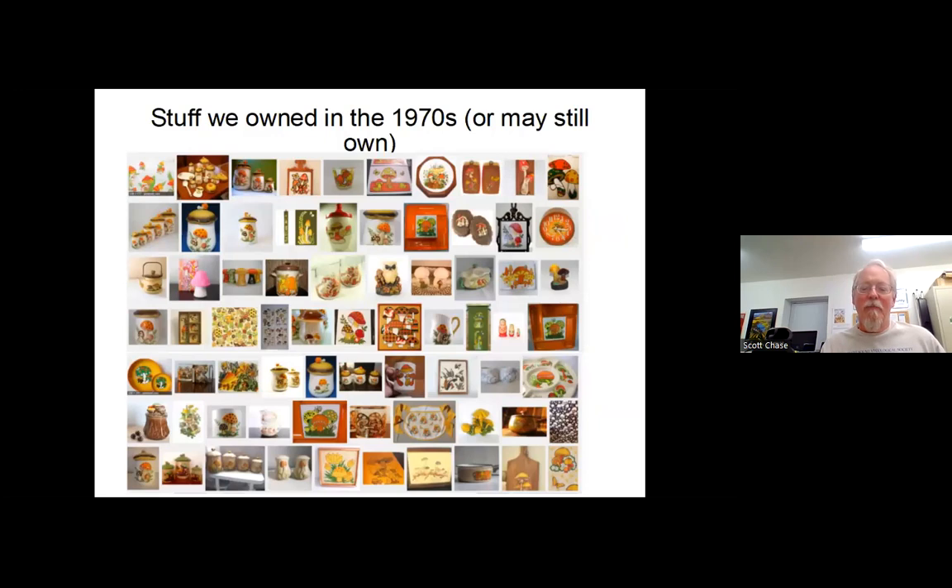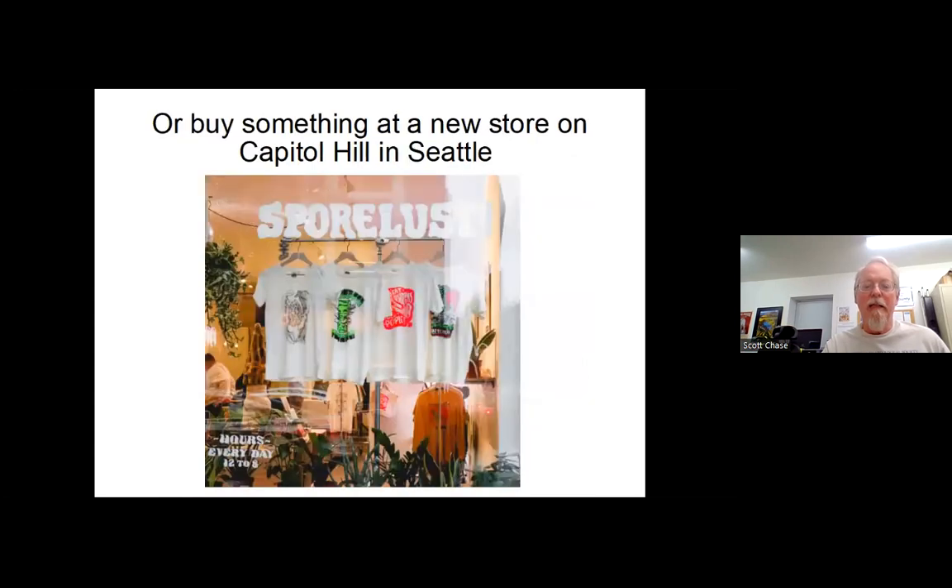In the 70s, mushrooms were everywhere — on cookie jars, coffee mugs, salt and pepper shakers, hanging on people's walls, decorating their cars. A lot of those have disappeared or ended up in thrift shops since then. But the interest hasn't gone away. There's now a shop up on Capitol Hill in Seattle called Spore Lust where they sell all mushroom-related t-shirts and other things, which shows there's enough interest for somebody to open a store selling only that.